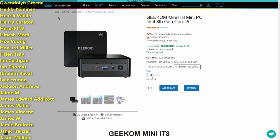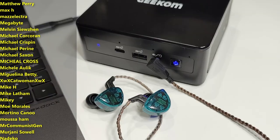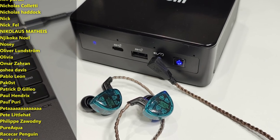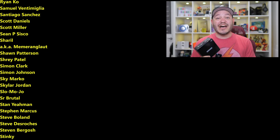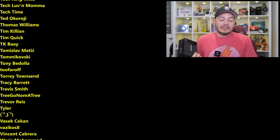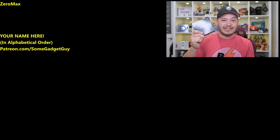I'll leave some links down below where you can find more information on the Geekom Mini PC — maybe shop one of these bad boys online. As always, thanks so much for watching, sharing these videos, and subscribing to the channel. All the support lately has been phenomenal. Please keep it up with the bell icons and the sharing. And maybe consider joining the list of names scrolling on my screen from my Patreon at patreon.com/somegadgetguy. You know where to find me around the rest of the internet at somegadgetguy on Twitter, Twitch, Facebook, Instagram, and a revived Flickr account with two photos on it. I'll catch you all on the next review.